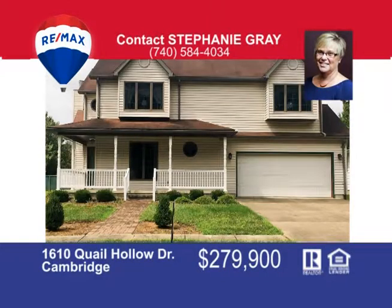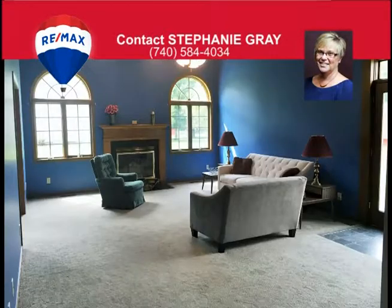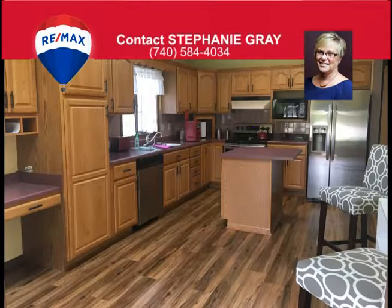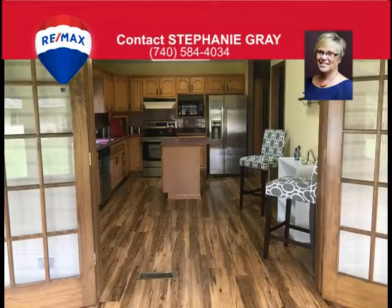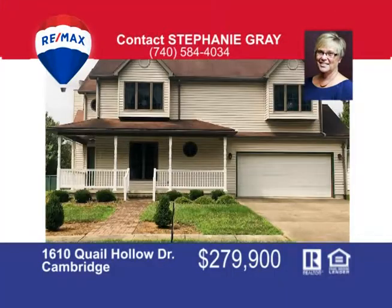This stunning two-story home is situated in a prime area. The kitchen offers a lot of cabinet space, an island, and a French door that leads to the three-season room — the perfect place for entertaining large family gatherings. The dining room is adjacent to the kitchen, and the spacious living room offers a wood-burning fireplace, cathedral ceilings, and beautiful French doors. The master suite offers a walk-in closet with private bath and there are two additional bedrooms. The basement is finished with a family room, storage area, and huge laundry room. The home is located near Cambridge City Schools, area doctor's offices, and the hospital. Contact Stephanie Gray today for a tour.